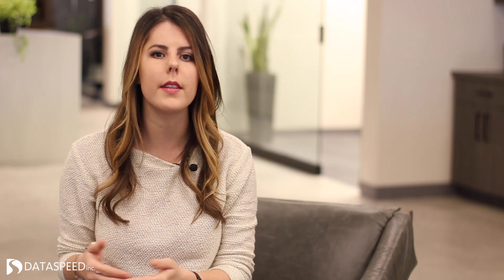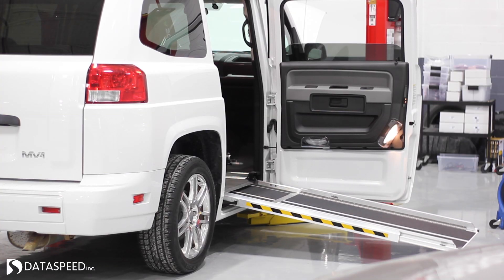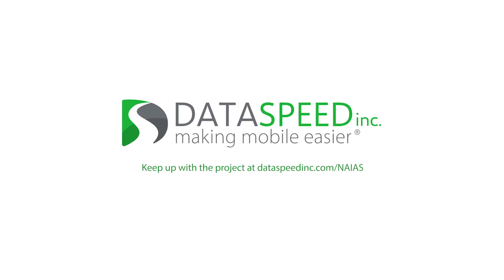Overall, the team is hard at work developing technology that will showcase what accessible transportation of the future might look like, right here in Detroit. Check back on dataspeedinc.com for more project updates.